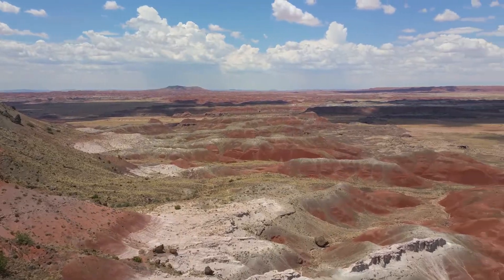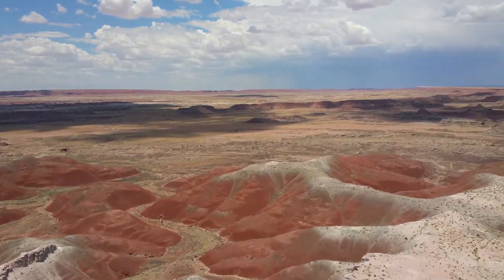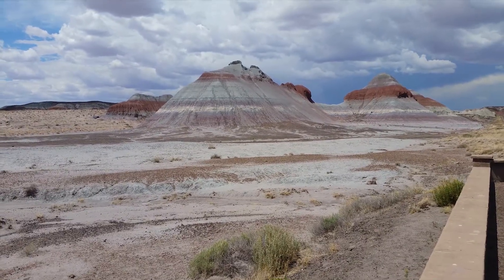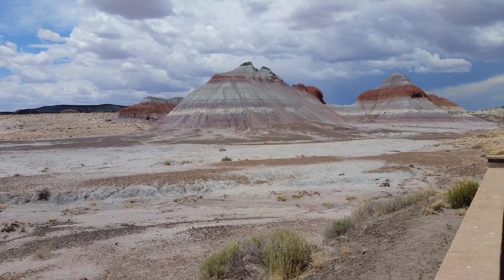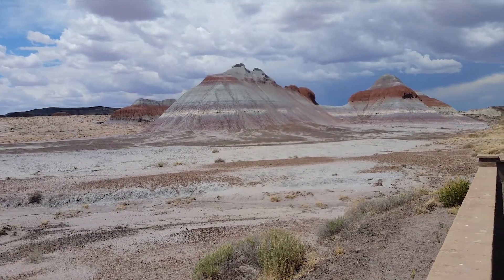Everything you see behind me here is all iron oxide — it's what makes the dirt red. These mountains here are called the tipis. You can see the layers of erosion, and over time it's eroded to show some of the colors of the different minerals that are in the sediments.